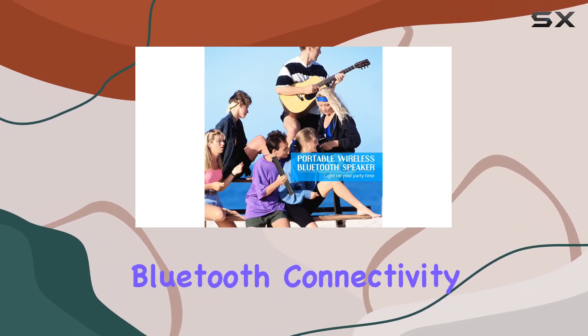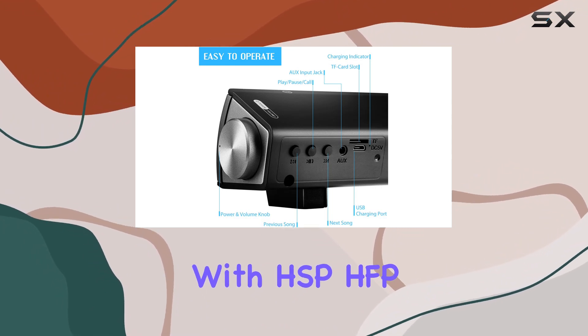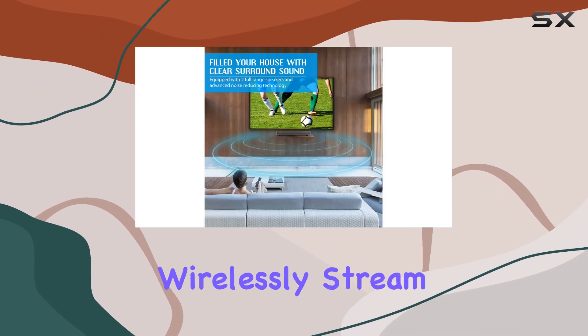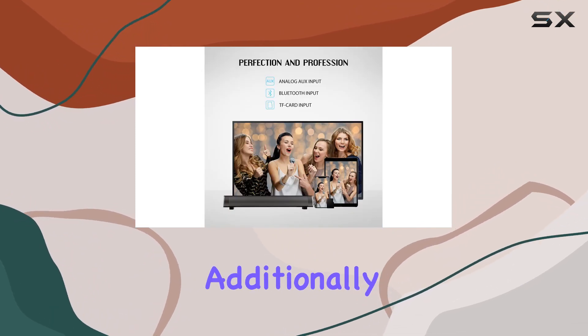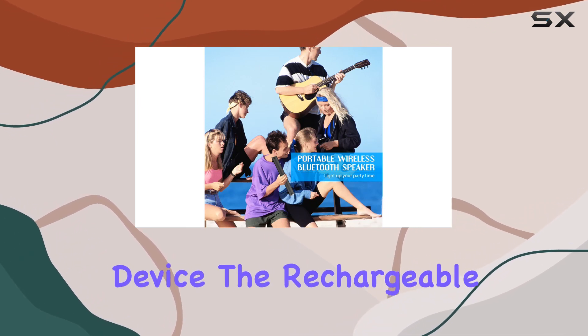One standout feature is the Bluetooth connectivity, supporting version 4.1 with HSP, HFP, A2DP, and AVRCP formats. This means you can wirelessly stream audio from most Bluetooth devices, providing convenience and eliminating the need for messy cables. Additionally, the built-in mic allows you to seamlessly take calls when connected to your mobile device.